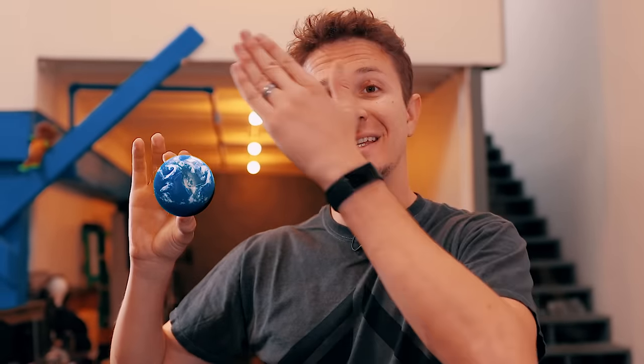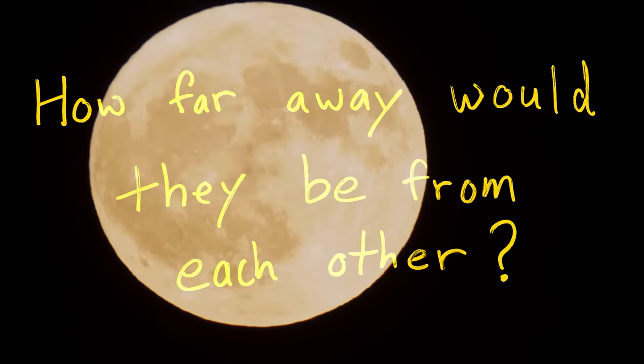That shrinks the universe down to a point where the Earth is the size of a tennis ball, and that makes the Moon the size of a Nerf ball. Now ask yourself this question: how far away would they be from each other?